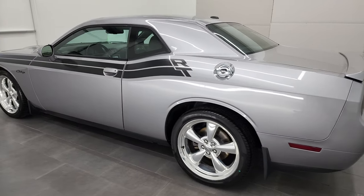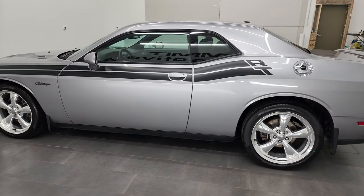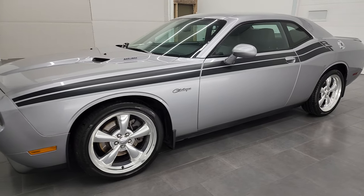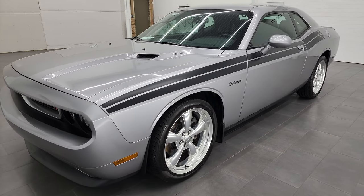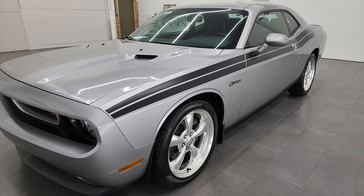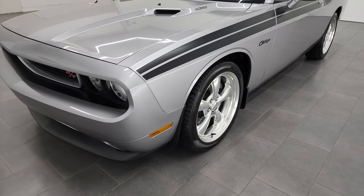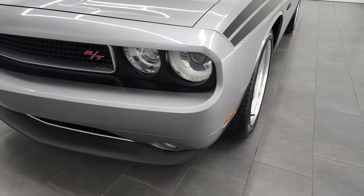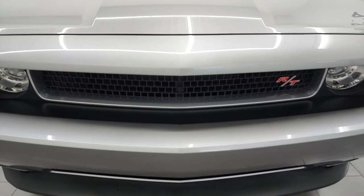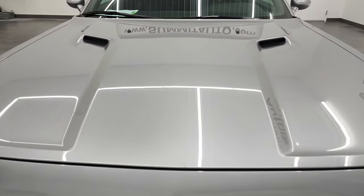This 2013 Dodge Challenger RT Classic has the 5.7 liter V8 Hemi engine. This car has been fully safetied and inspected by our service shop, has a fresh oil and filter change. All the fluids have been checked and topped off and this car is 100% ready to go. We're going to go all the way around in this video, start it up and take a look under the hood.